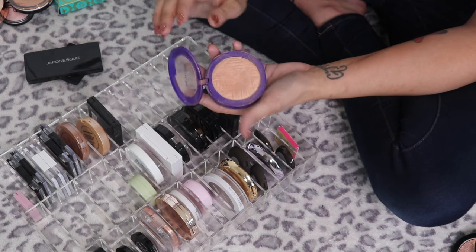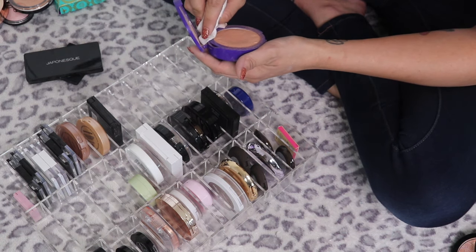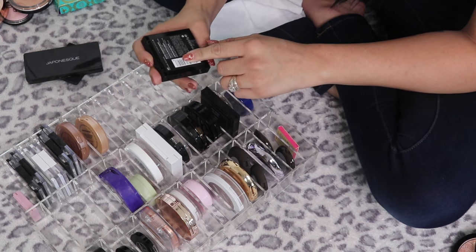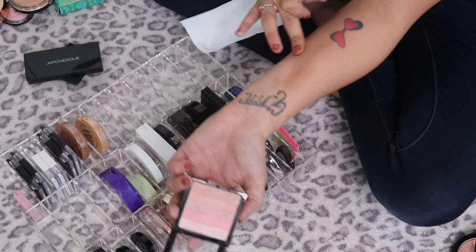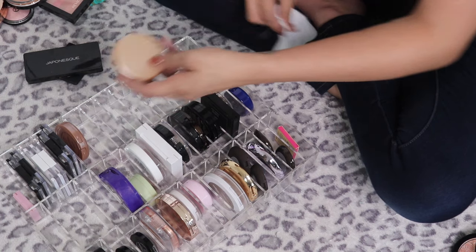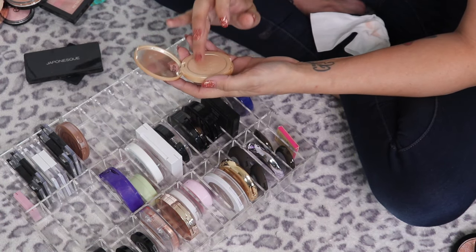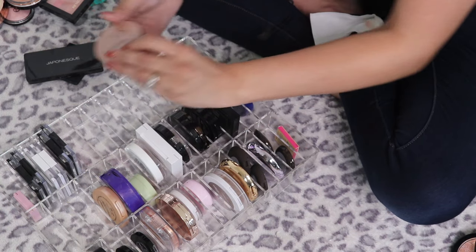The Revlon Highlighter in Glitz Balm — it's really dirty but there's a decent dip in it and I actually do like it, so I'm keeping it and just cleaning it up. The Revlon Highlighting Palette in Rose Glow — I feel like I've had it forever and never really used it — going in my maybe pile to test out.